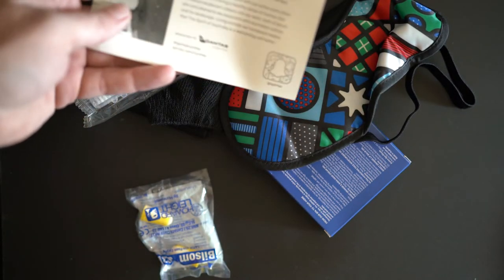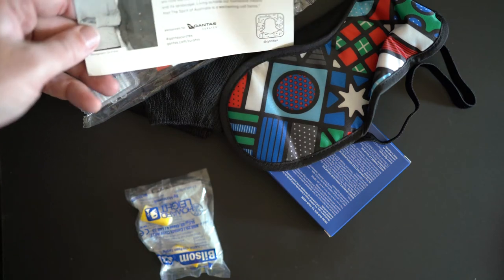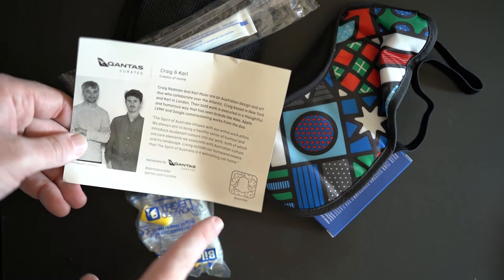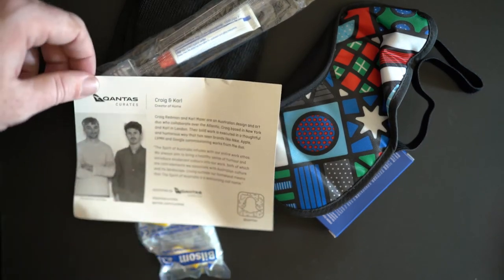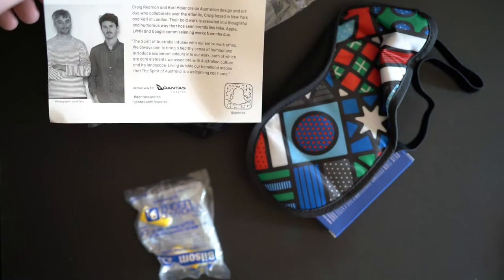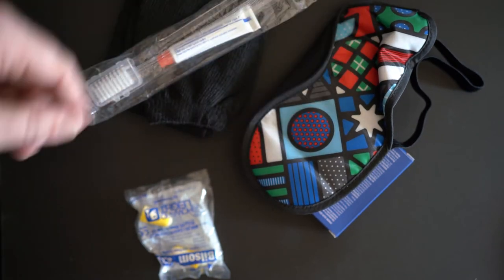They have a little postcard telling you about the design, and what's funny is they have the Qantas Snapchat logo on there — which, depending on your feelings on Snapchat, could just be funny. Hey, if you want to see drunk pictures from your favorite airline, follow Qantas on Snapchat — that's not what they say, that's just me making fun of it.